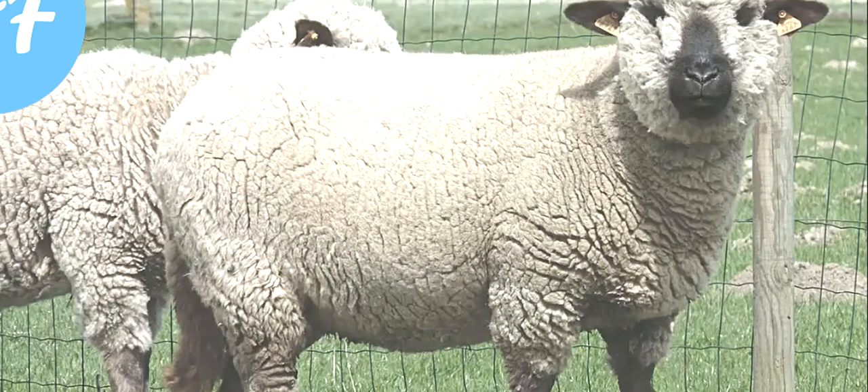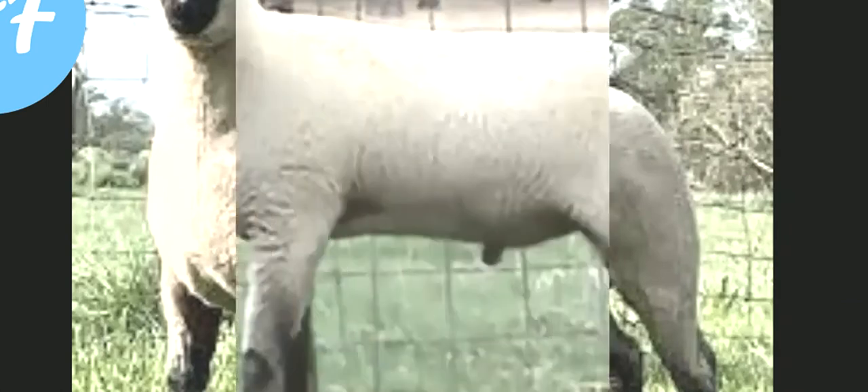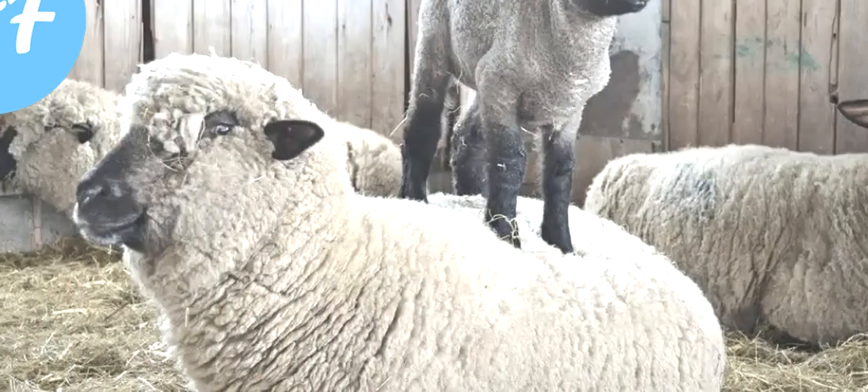Their look is like the oxen of the sheep world. They are mainly white in coloration. They have a dark face with moderately long and slightly dropped ears. Their legs are also usually dark with some wool present below the knees.